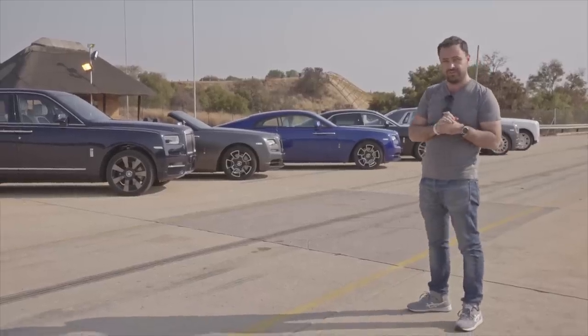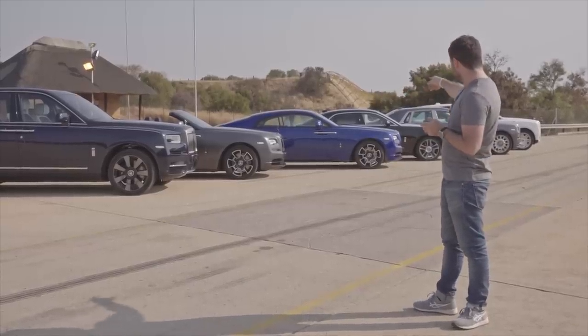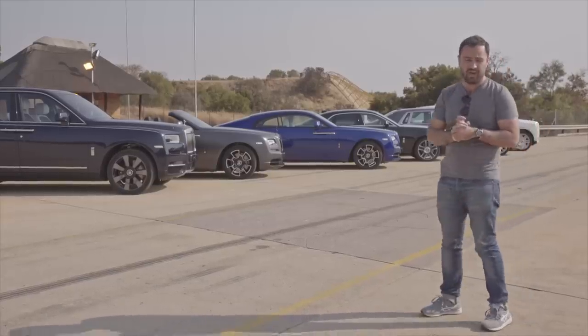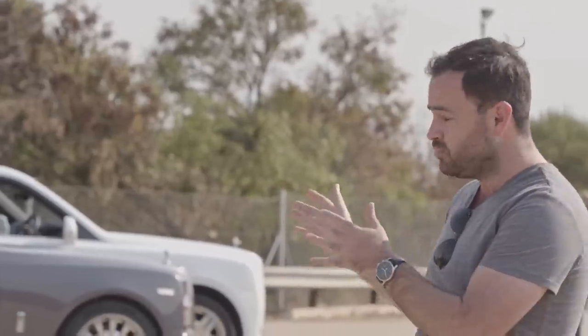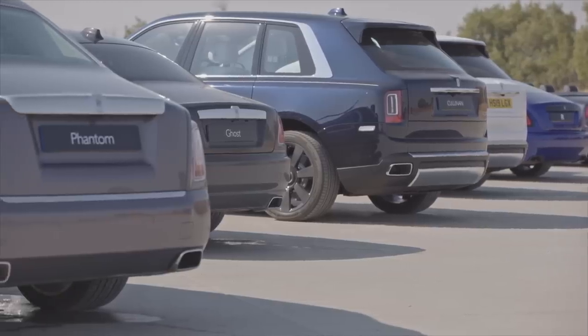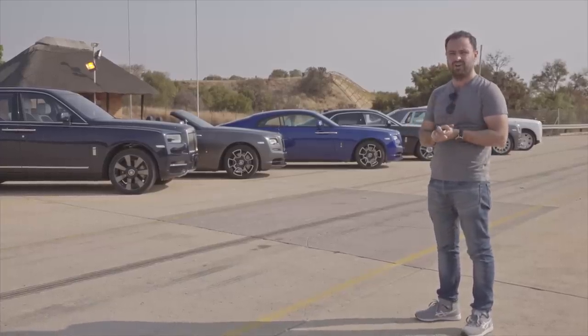Allow me to introduce you to some Rolls-Royces. That's the new Cullinan, there's a Dawn, that's a Wraith, there's a Ghost, there's a Phantom and just another Cullinan on the end there for good measure. These are global press cars — they've been flown over to South Africa where Rolls-Royce have invited some of the media to take part in something a bit different.